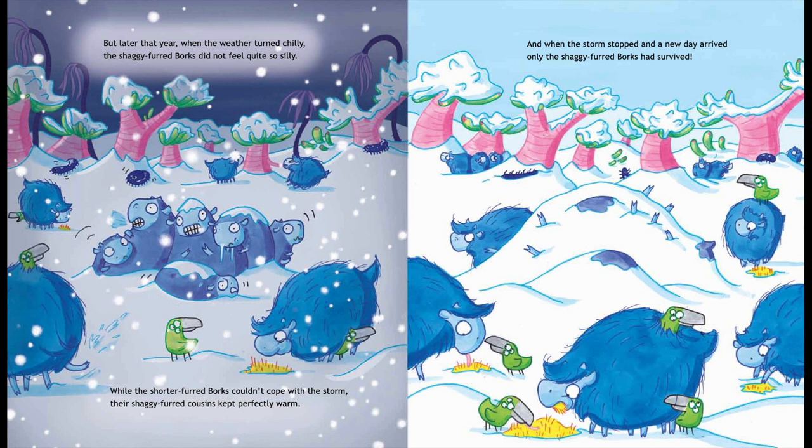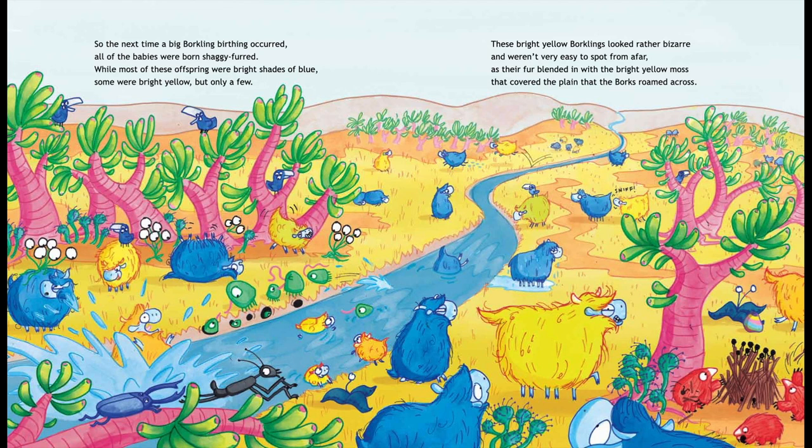While the shorter-furred Borks couldn't cope with the storm, their shaggy-furred cousins kept perfectly warm. And when the storm stopped and a new day arrived, only the shaggy-furred Borks had survived.